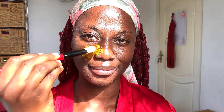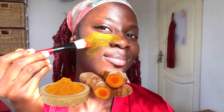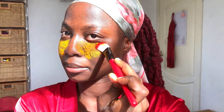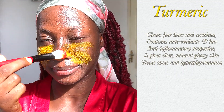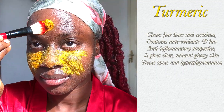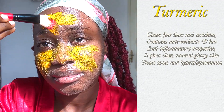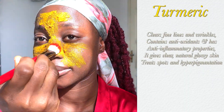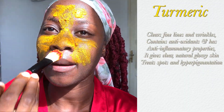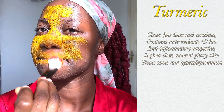The main active ingredients are the turmeric and the honey. Turmeric is a magic spice that has been used for generations to clear fine lines and wrinkles. It also contains antioxidants and has anti-inflammatory properties, so if your skin is looking dull and dry, turmeric is able to give you clear, natural, glowy skin.